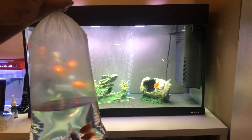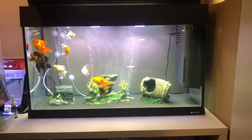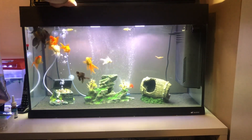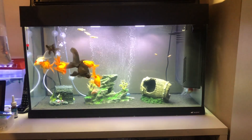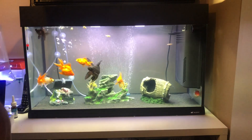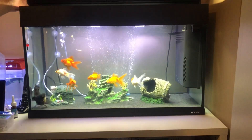You might be thinking to yourself this tank is overstocked, and I get that it is overstocked. I probably need to lower the amount of fish that I get, which is true. But I will be upgrading this tank very, very soon — upgrading it to a 300 litre tank, which you'll be seeing very, very soon on this channel.